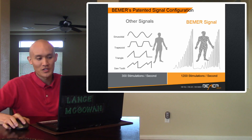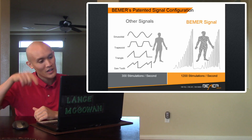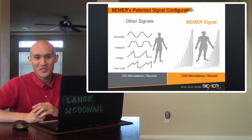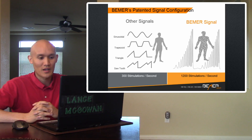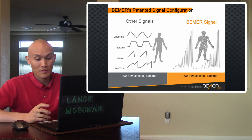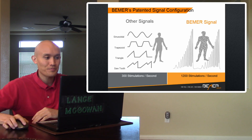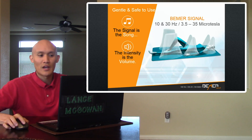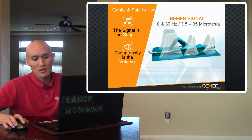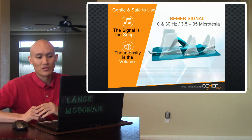Beamer has a patented signal configuration. When you look at other signals — the sinusoidal, the trapezoid, the triangle, and the sawtooth — there are 300 stimulations per second with those. But the Beamer signal has 1,200 stimulations per second, four times the amount, helping your body increase blood flow. The Beamer is also gentle and safe to use. The signal is the song and the intensity is the volume. The Beamer signal is anywhere from 10 to 30 hertz, and that's 3.5 to 35 microtesla, allowing maximum coverage to get our body where it needs to be.